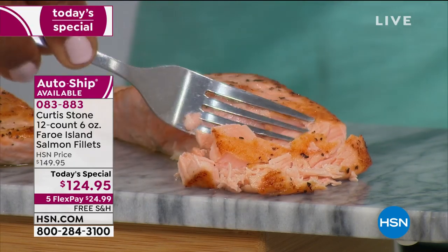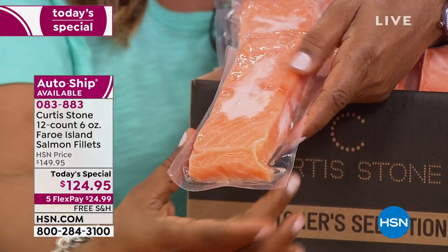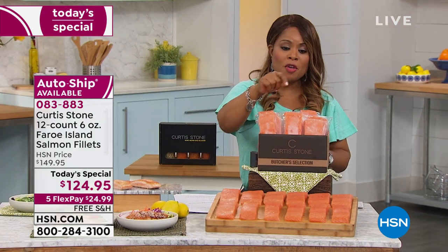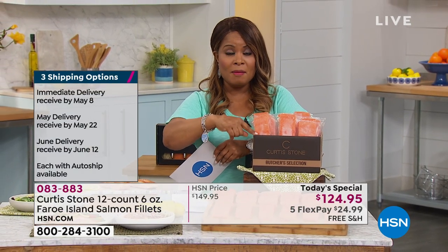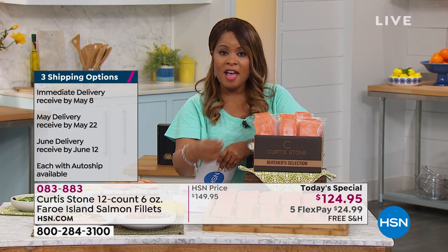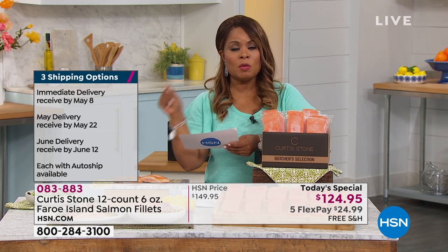With that said, I want to encourage you — this is the lowest price and the most fillets we've ever offered. You're getting a complete 12-count, blast frozen for freshness, vacuum sealed, six ounces, all center cut pieces — the most premium cut — at a price of only $24.99 with free shipping and handling. A third of the quantity for the immediate shipment is already gone. If you want them shipped by Mother's Day, you cannot wait. Your second choice is Memorial Day shipment by May 22nd. Your third choice is Father's Day at the beginning of June, June 12th. You choose single ship or auto-ship.